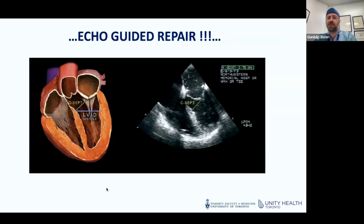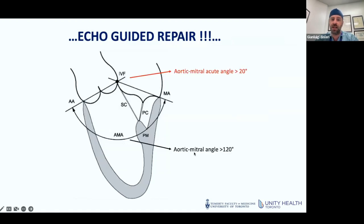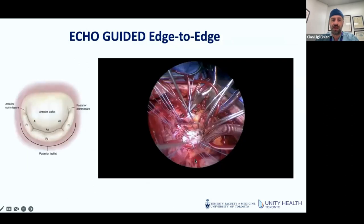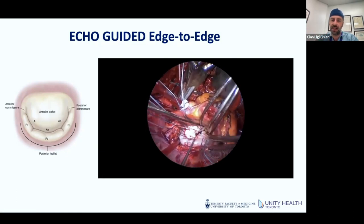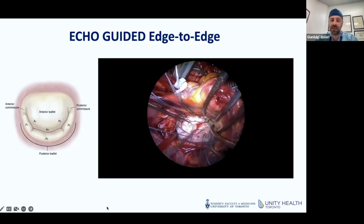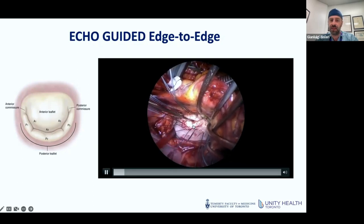Other important parameters that can provide guidance include the C-CEPT distance, which is one of the important predictors for potential SAM post-repair, as well as the aortic-mitral angle. I'll now move into some videos for surgical procedures where you will see the appearance of the leaflets and how we tackle different features in different cases.